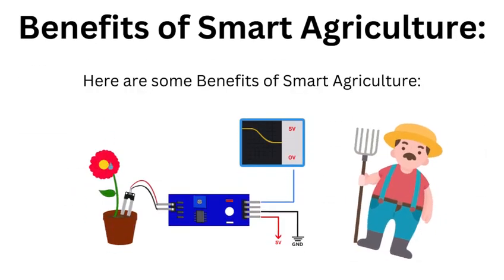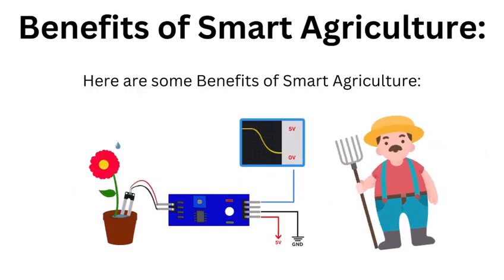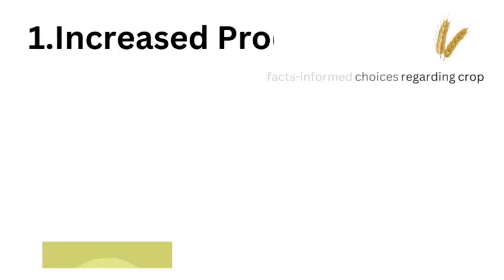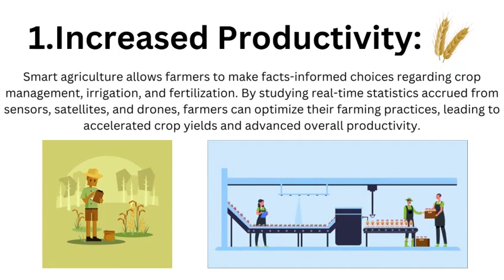Increased Productivity: Smart agriculture allows farmers to make data-informed choices regarding crop management, irrigation, and fertilization. By studying real-time statistics collected from sensors, satellites, and drones, farmers can optimize their farming practices, leading to increased crop yields and improved overall productivity.